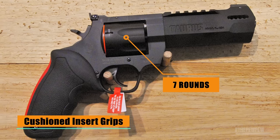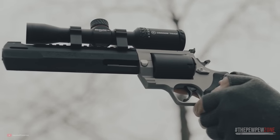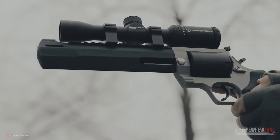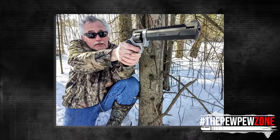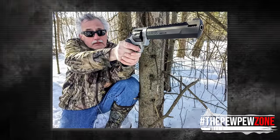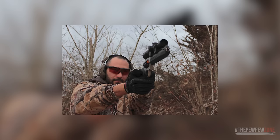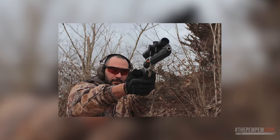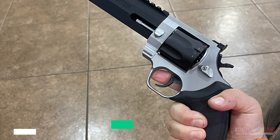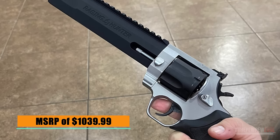The Raging Hunter features cushioned insert grips for a comfortable and controllable shooting experience. It also includes a dual lock-up cylinder, Picatinny rail, and scope mount, providing greater versatility and customization. With its revolutionary barrel design, factory-tuned porting and gas expansion chamber, and cushioned insert grips, shooting .357 Magnum rounds in it is like shooting .38 Special Plus P from a smaller wheel gun. At an MSRP of $1,039.99, it is a great investment for anyone looking for a versatile revolver.